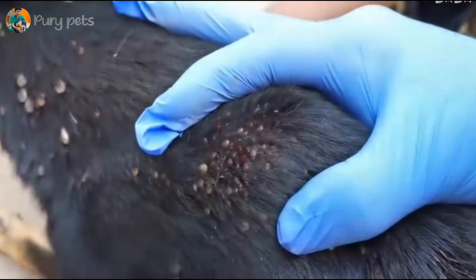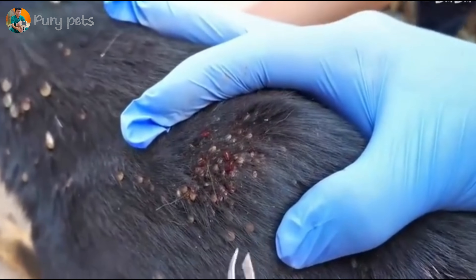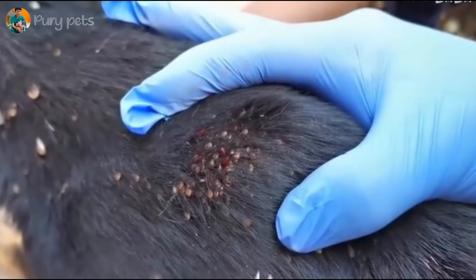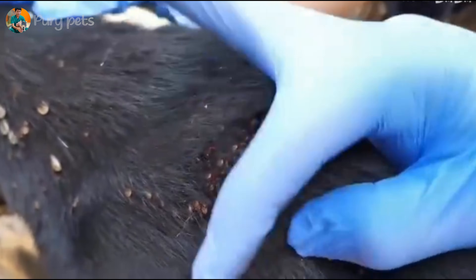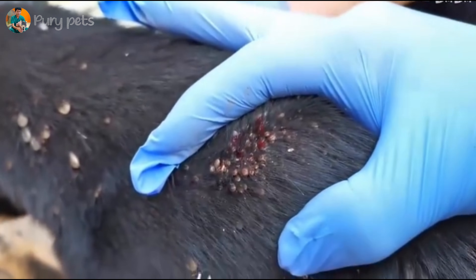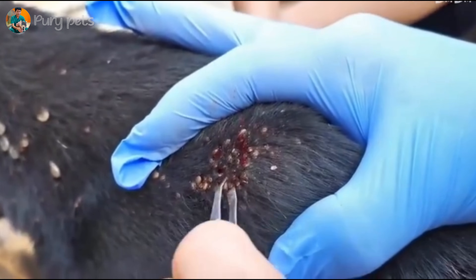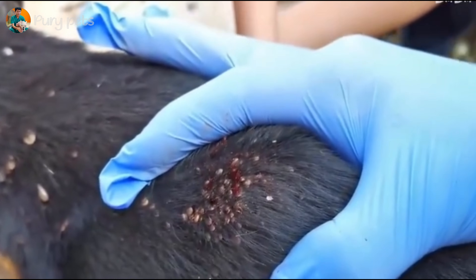And here — the after. This is the reward. The owner is reunited with her clean, safe dog. The dog is alert; the parasites are gone. You can see the relief in both the owner's and the dog's eyes. This is a 10-out-of-10 rescue — a perfect example of a thorough, professional, and compassionate treatment plan.